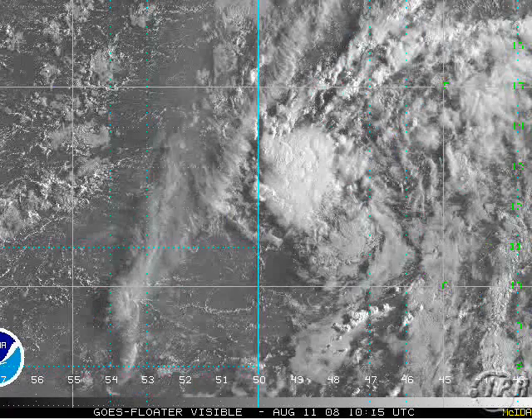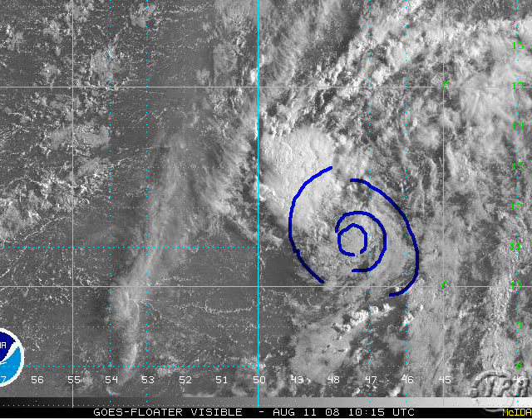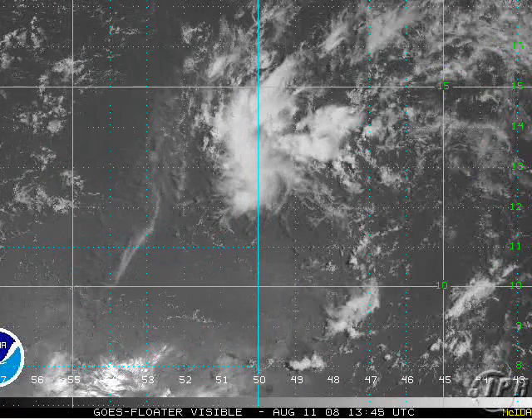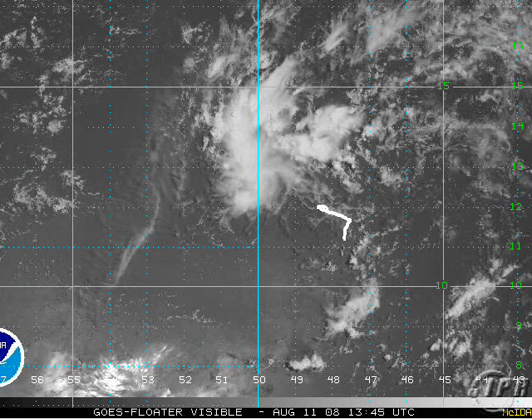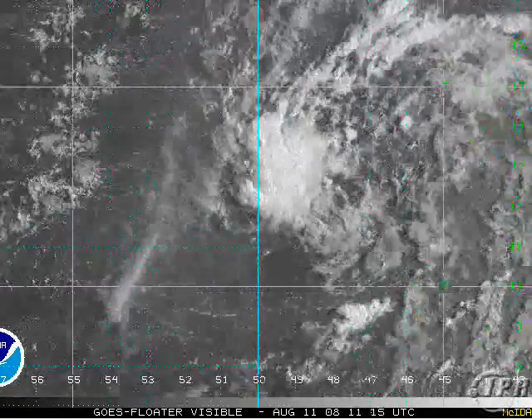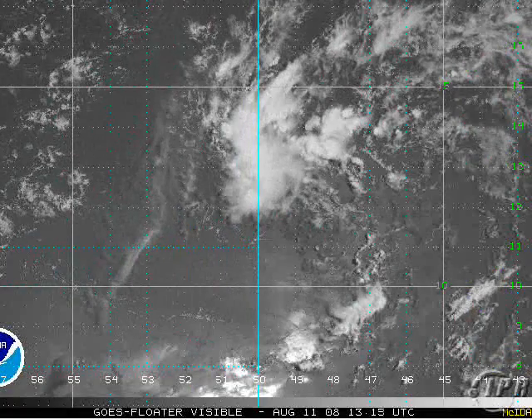This center we've been tracking this morning — if the convection could wrap around and get organized — watch what happens at the end of the loop. It absolutely disappears. And suddenly you start to get a spin in this region here, which looks a lot more favorable than what used to be the spin in the previous location.